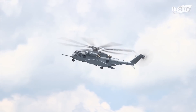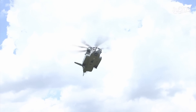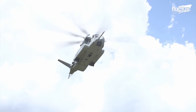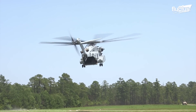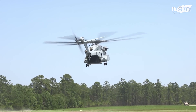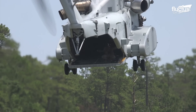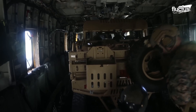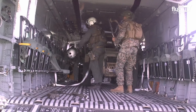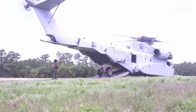In all, the CH-53K's fuselage is 73 feet long, while the width is around 17 feet. The spacious cabin allows the helicopter to carry multiple vehicle types inside, deploying them via the rear cargo ramp upon landing.